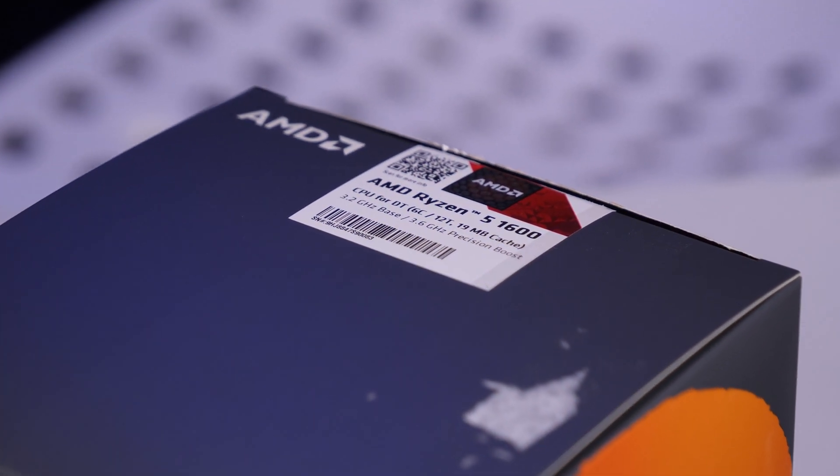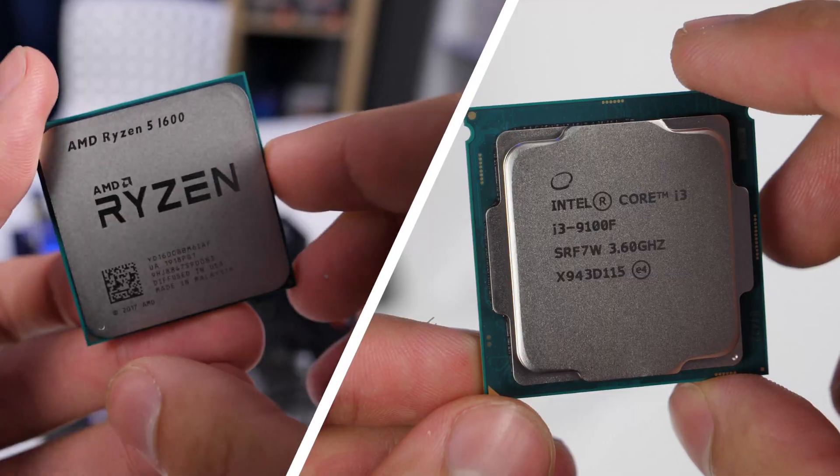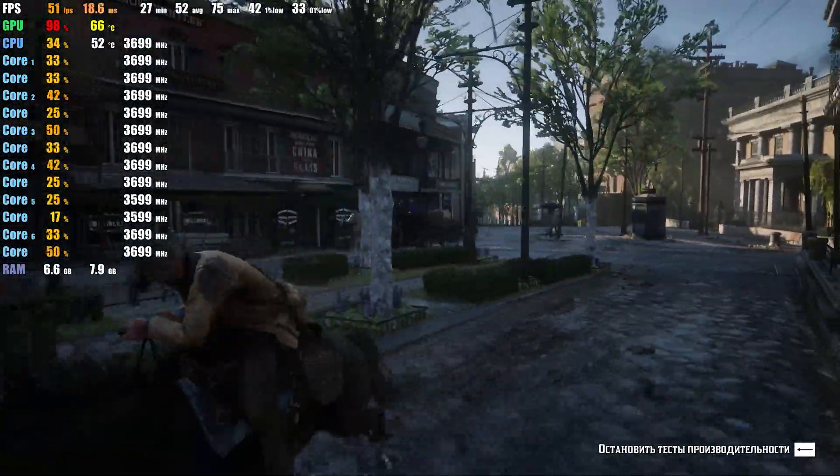The Ryzen 1600AF has 6 cores and 12 threads, but the i3 has a higher frequency and more performance per core. Based on these two CPUs, we'll build PCs to cope with all games in 1080p with high graphics settings.